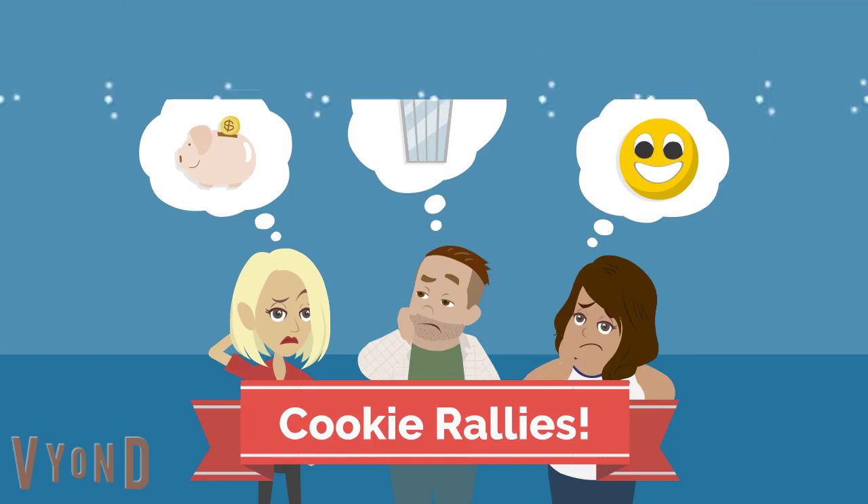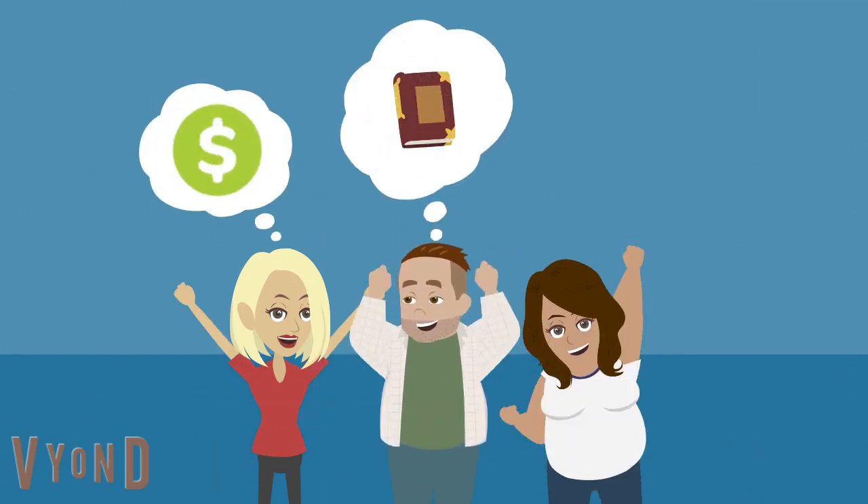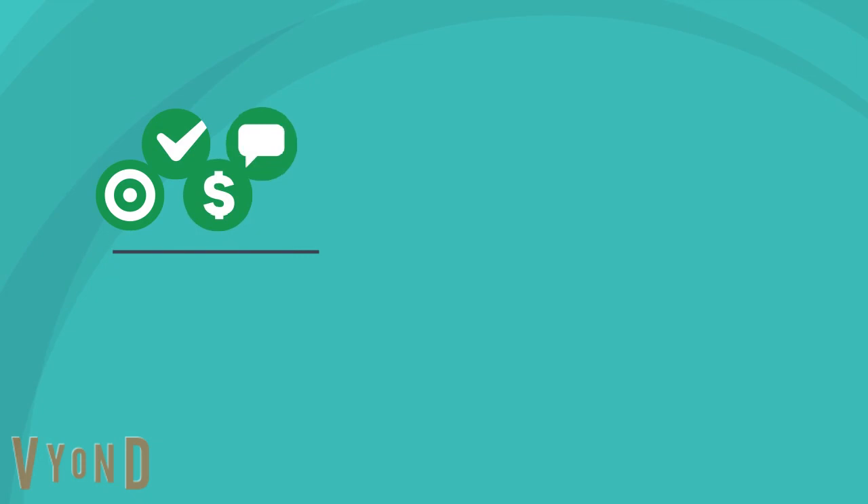Cookie Rallies. With Cookie Rallies, girls learn money management as well as the other four skills from the cookie program. We provide a guidebook packed full of activities that teach the five skills, and the girls are sure to love it. Cookie Rallies are an event that service units host to teach girls goal setting, decision making, money management, people skills, and business ethics through fun activities.